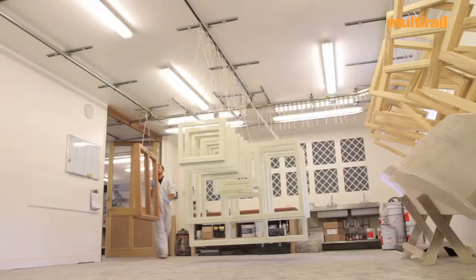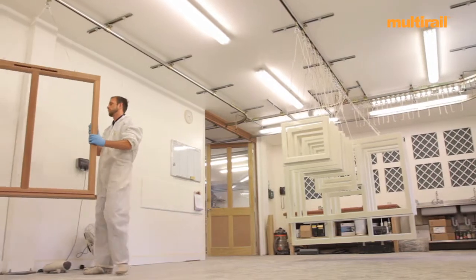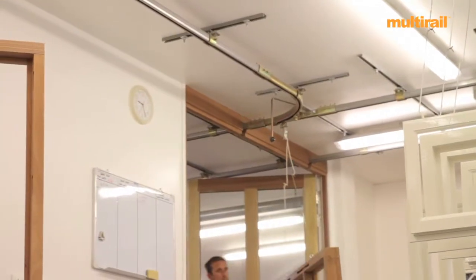Multi-rail, I can honestly say, has really made a big difference to us. We've almost doubled the capacity in the spray shop with a quite modest investment which, I would say, in the first 12 months, would have paid itself back and then some.